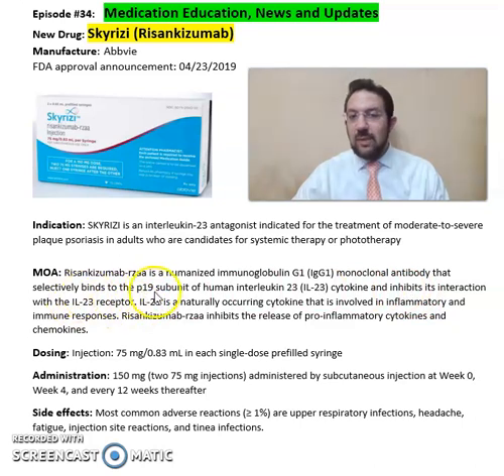It selectively binds to the p19 subunit of the human interleukin-23 cytokine and inhibits its interaction with the IL-23 receptor. It comes in an injection format of 75 milligrams per 0.83 mL in each single-dose prefilled syringe.